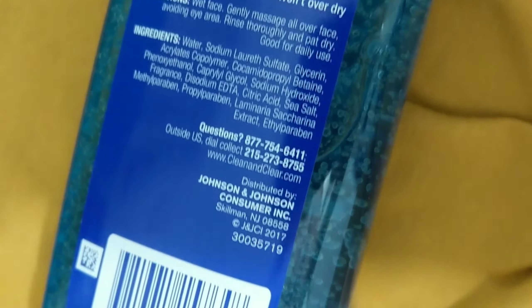This one is from Clean and Clear. This is the Night Relaxing Deep Cleansing Face Wash, also oil-free. I know they have the orange one — I think it's called Morning Burst or Morning Boost. Looking at the ingredients on this one, I kind of like this one better. It washes away daily buildup with sea minerals and sea kelp extract. It's not only for night use, but it's supposed to be calming — it says night relaxing. It says oil-free, won't clog pores, and won't over dry. It has kind of a scent to it, which is what makes it calming.